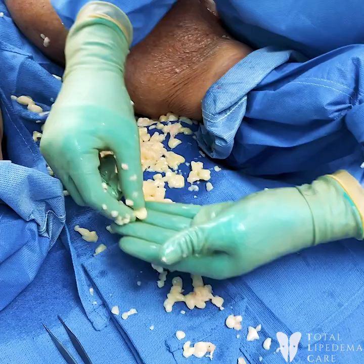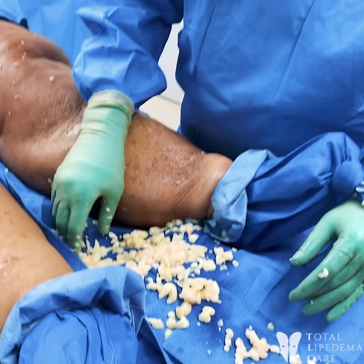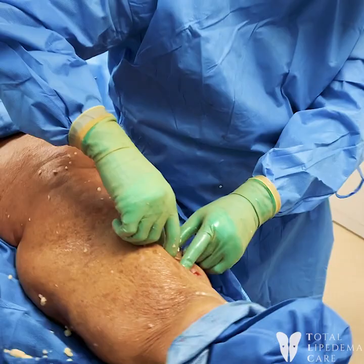The interesting thing with her being 70 and having this her whole life — look how white this is. It's hard. It's not fat. And so when people say this is fat, it's not — these are amazing findings. And I feel awful for her.